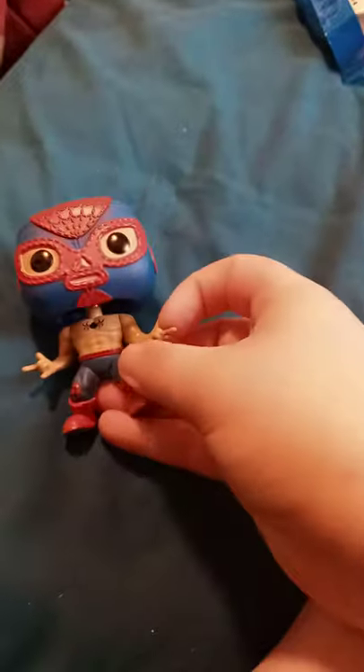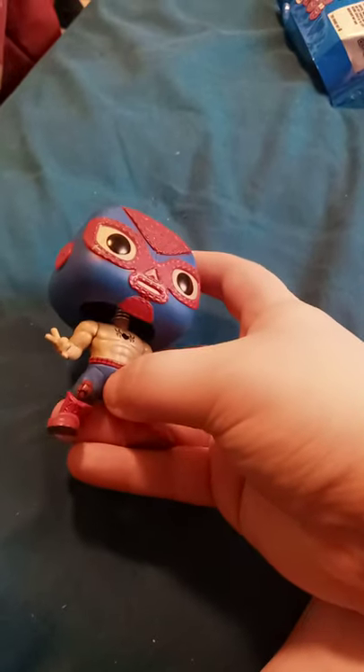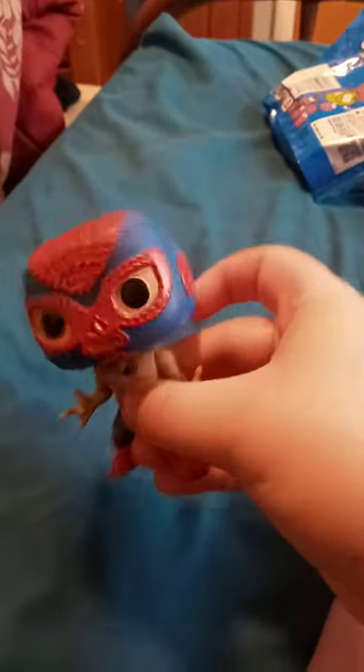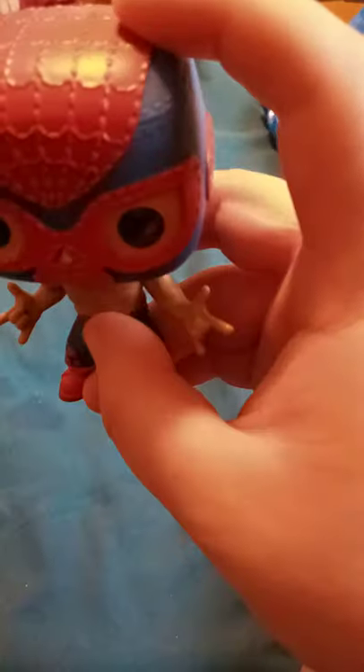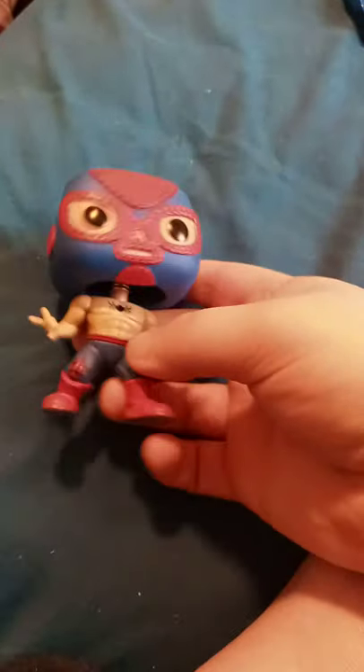I don't know why they didn't add Captain America to it, but whatever. They also have a Walmart exclusive Loki — I believe I saw it in there about a week ago. Honestly it's pretty cool. I tried to get this about a year ago when it came out, but I finally got it now. Hope you guys like, comment, and subscribe.